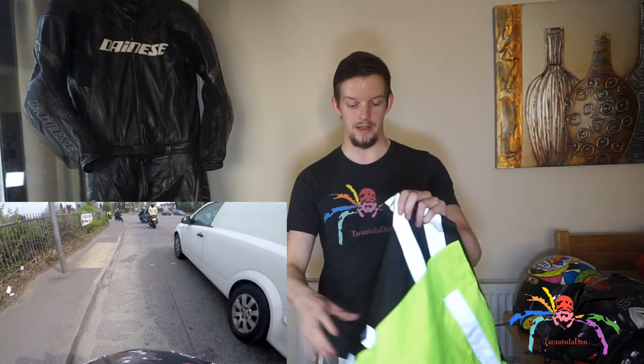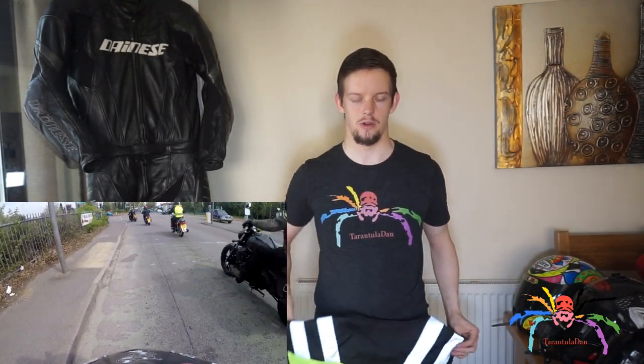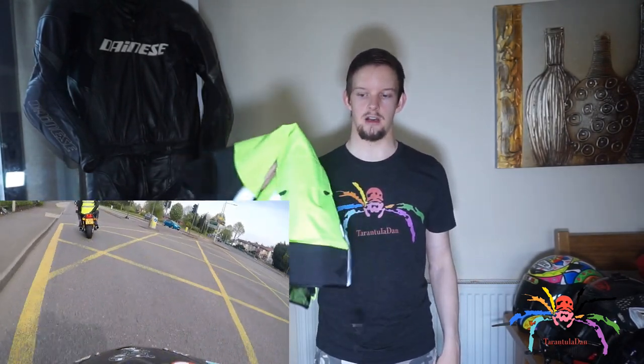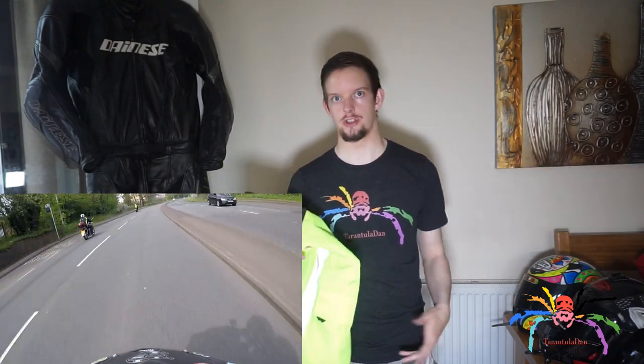The next bit of equipment is either a love or a hate thing — this is a high-vis vest. Before you start commenting saying I'm a high-vis warrior — I do not wear this all the time. This is only worn if I'm stewarding. If I'm doing a charity ride and I'm at the back, I need to get back to the front of the queue very, very fast, so I need people — especially other bikers — to see me and distinguish me from everyone else.